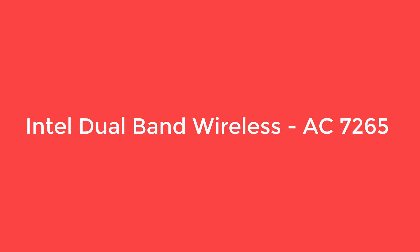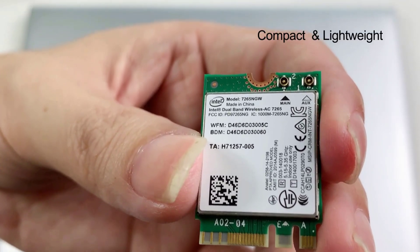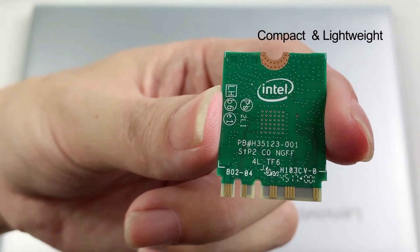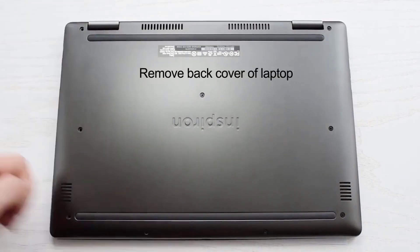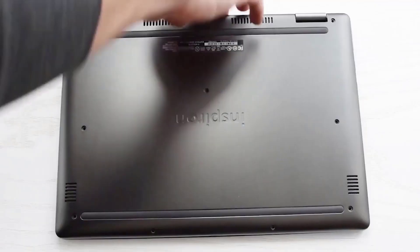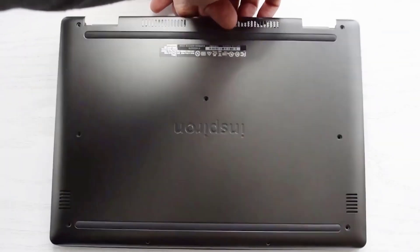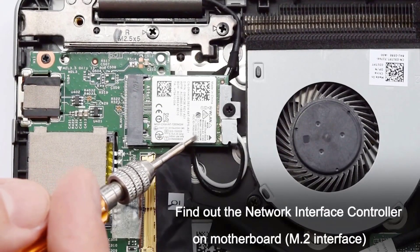Number 2: Intel Dual-Band Wireless AC7265. To ensure fast connections with your Wi-Fi card, take a closer look at this Dual-Band Wireless AC module. It features the capacity to provide wireless speeds of up to 867 megabits per second, faster than regular Wi-Fi cards. It also comes with greater bandwidth for more comfortable streaming, with a bandwidth per streaming rate standing at 433 megabits per second.